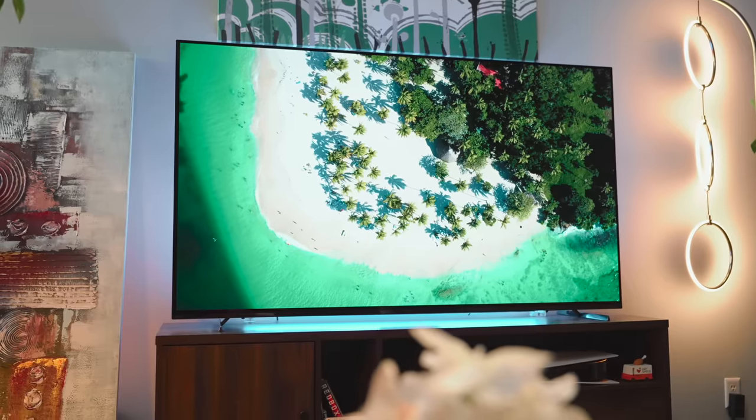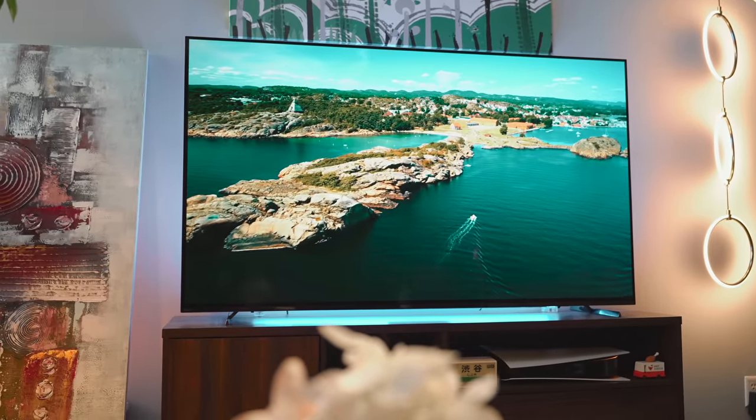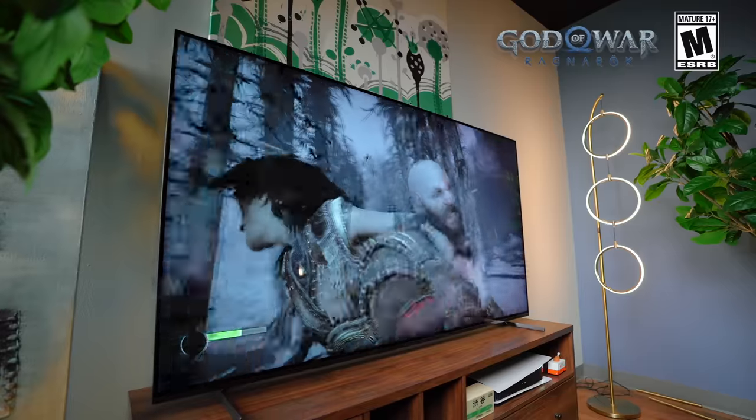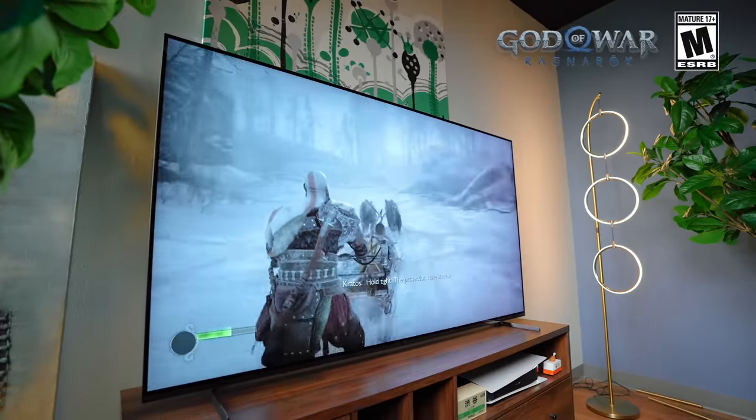I got the TV all up and running and it's everything I've been wanting for the Denki gaming setup. This video is sponsored by Sony, so this isn't a review on the 880K, but as we do here on Denki, I want to talk about key points that stood out to me in the few days I spent putting it through its paces.